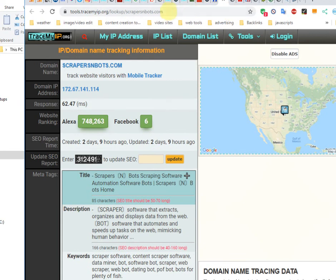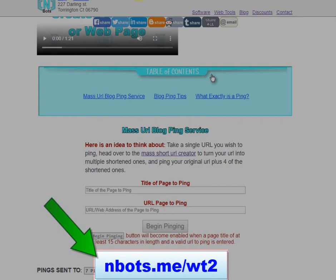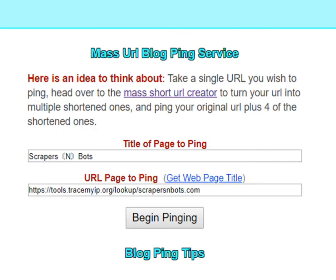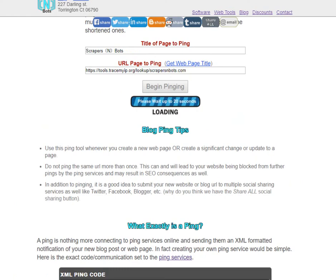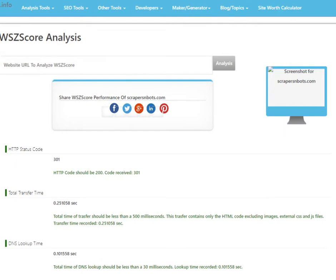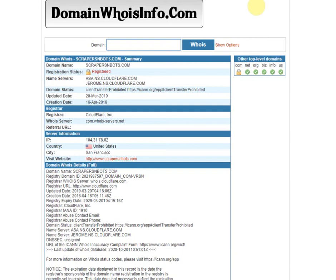Take each of the URLs and go to this tool — the URL is being displayed on your screen right now. You take each one of those URLs one at a time, put in whatever title you want for your new website, and click the 'begin pinging' button. Do that for each of these pages. So now you've instantly created dozens of webpages on other websites, many that backlink to your website, and you're pinging each of these websites. The whole process is going to take you less than an hour.